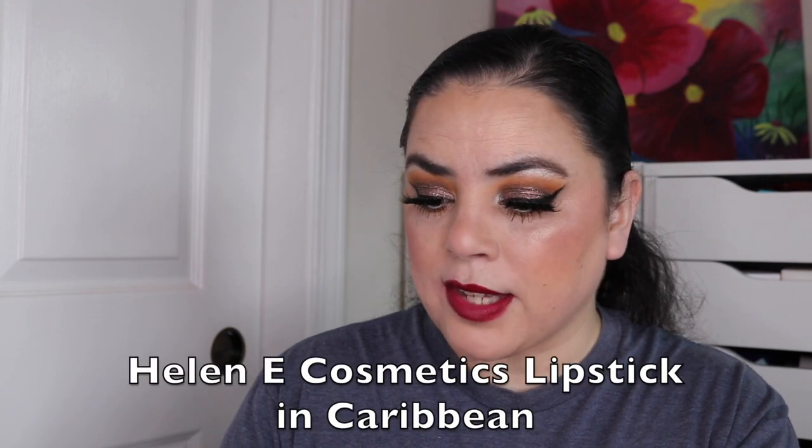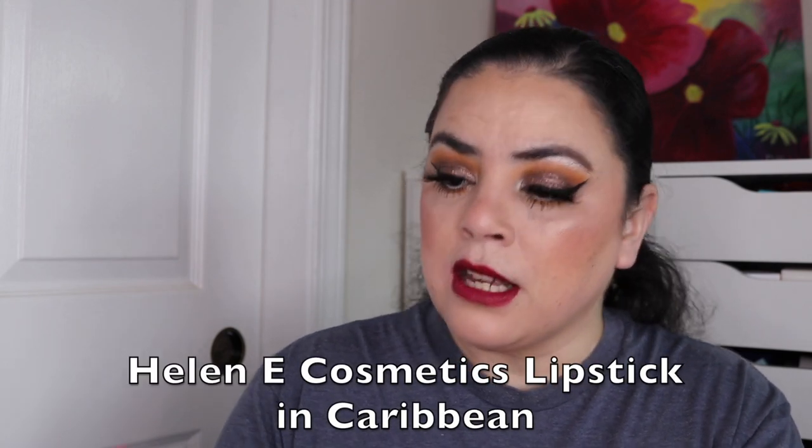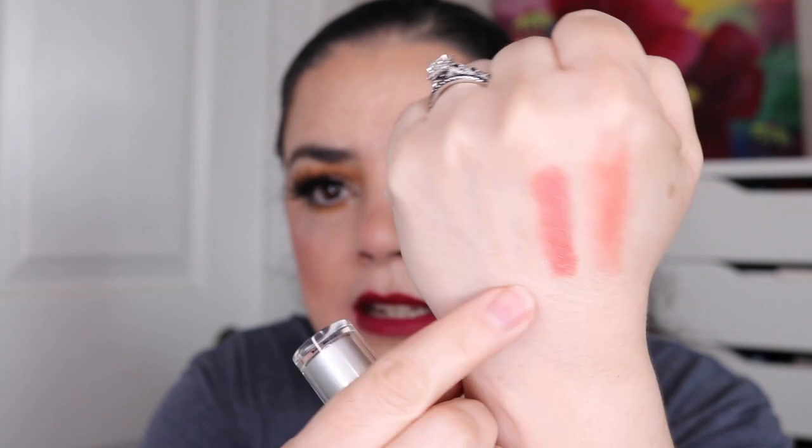The other one that was kind of like that is this Helen E Cosmetics in the shade Caribbean. Again, not my favorite color — it's a very salmon-y color. And again, this one felt more like a tinted lip balm as well. Very moisturizing, but it didn't quite seem like a lipstick to me. So I'm glad I'm trying these out because I really haven't tried a lot of these out — I only tend to wear the lip products that are in a Project Pan. So I'm really grateful I have this project to work on.